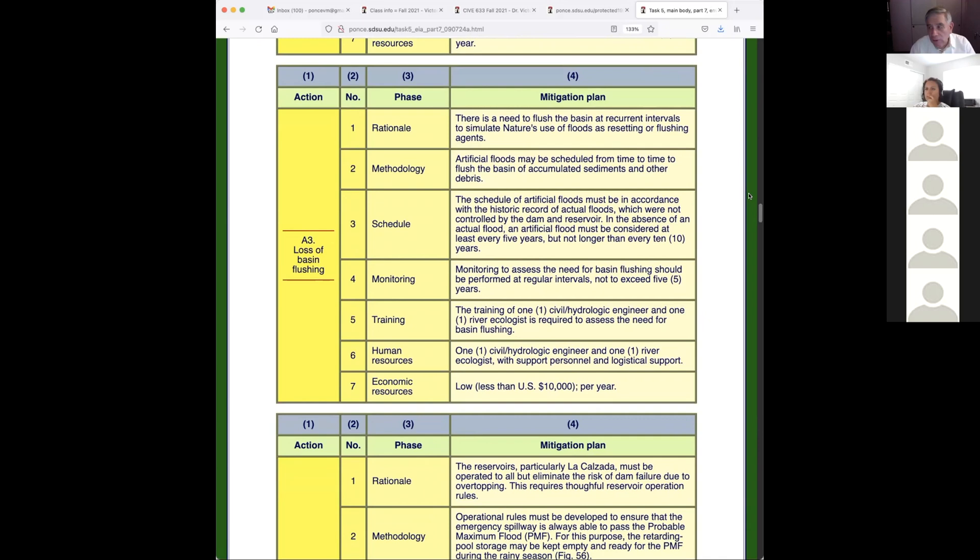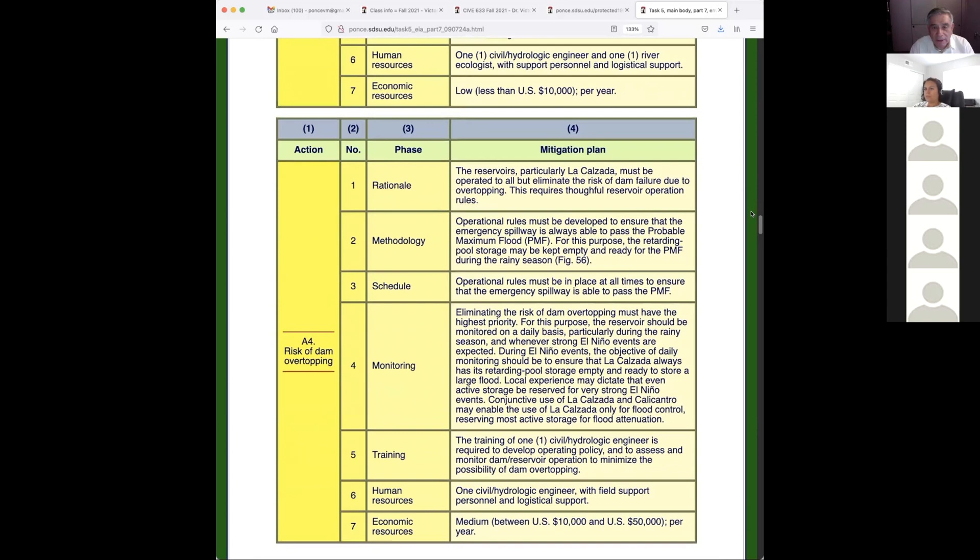Some dams in Mexico have contributed to sedimentation downstream — the sand settles at the bottom of the river because there's no flushing anymore. If you released a whole lot of water it'd be clean all the way to the sea in no time. These things need to be done, otherwise we run into problems.